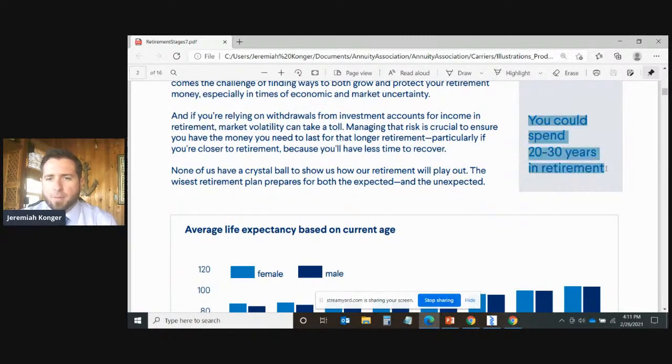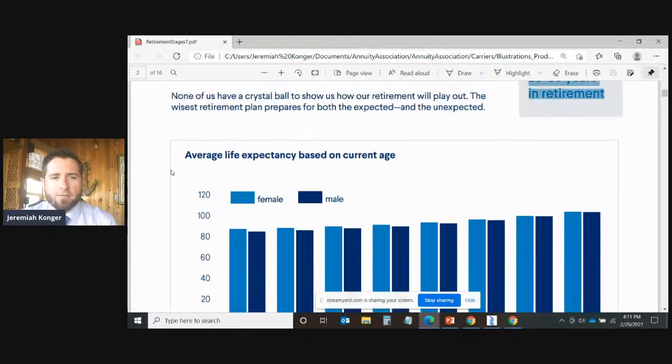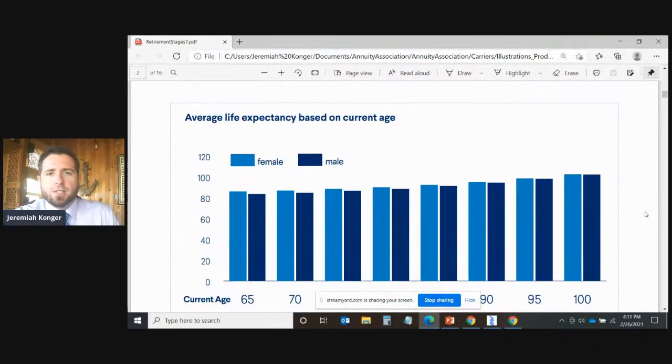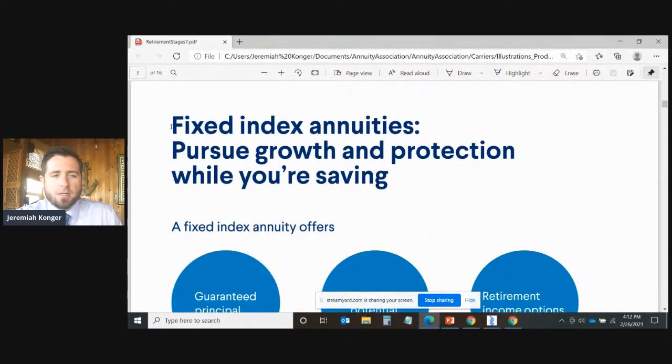We need to expect the reality that we could spend 20 to 30 years in retirement. There's a graph showing average life expectancy based on current age — females will generally outlive males. There is a statistic that a married couple in their 60s has a 50% chance that one spouse will live past age 90. People are living longer than ever because of advancements in medicine, health, and technology. Fixed indexed annuities are designed to help you pursue growth and protection while saving.